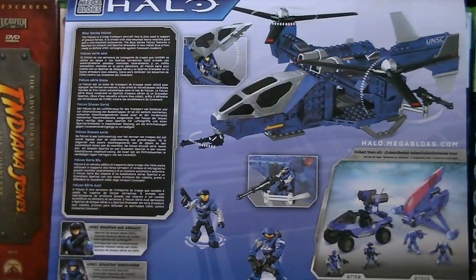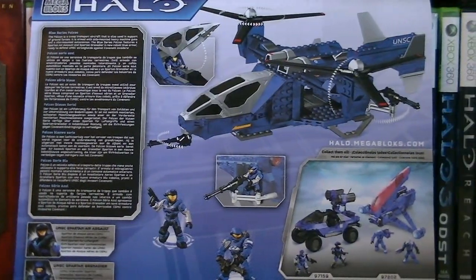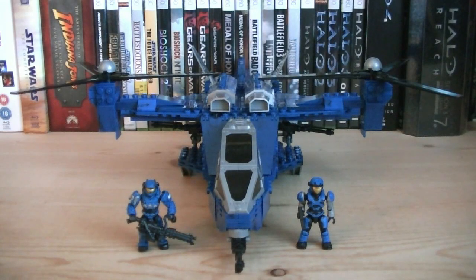Here's a nice look at the back of the packaging. Included with this set is the UNSC Falcon and two minifigures.